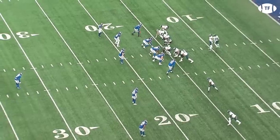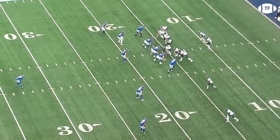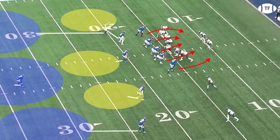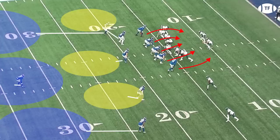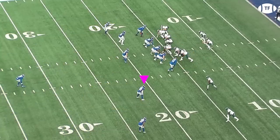Grant Calcaterra will motion, moving both tight ends to the same side, helping reveal the coverage. To match up effectively in man against both top wide receivers on one side of a formation, defenses have to shift their second corner over. If they don't, it's likely zone, or they are about to get caught in a bad matchup. Here, safety Julian Love is Smith's closest coverage defender, so we can be pretty sure this is zone, and Hurts knows where to go.